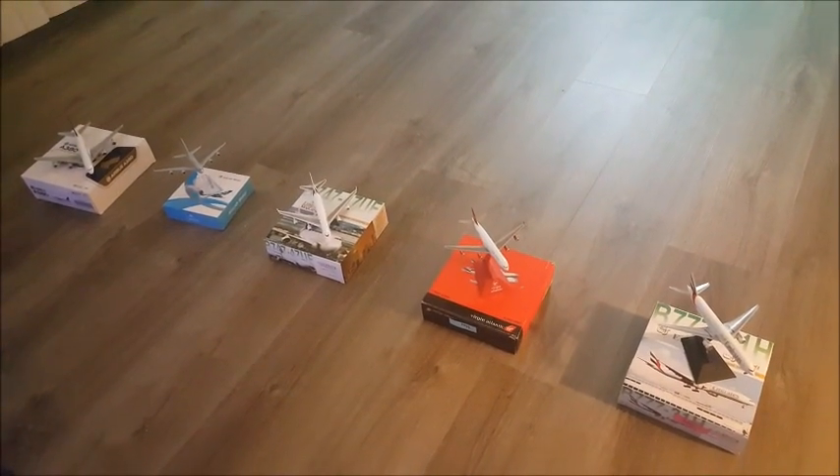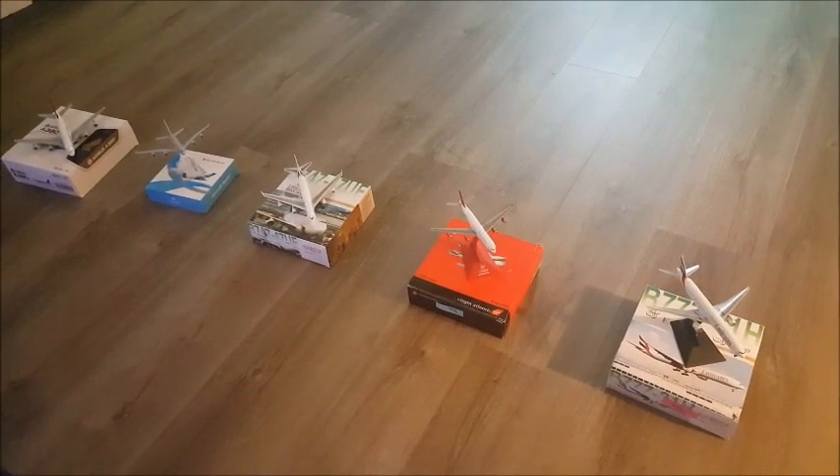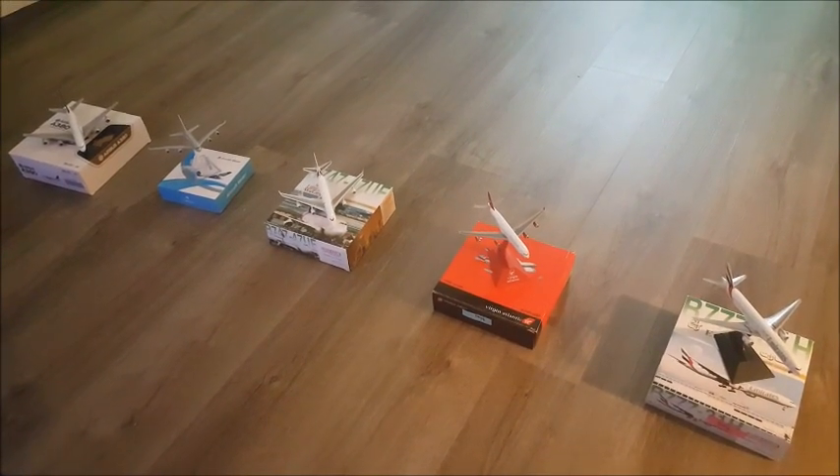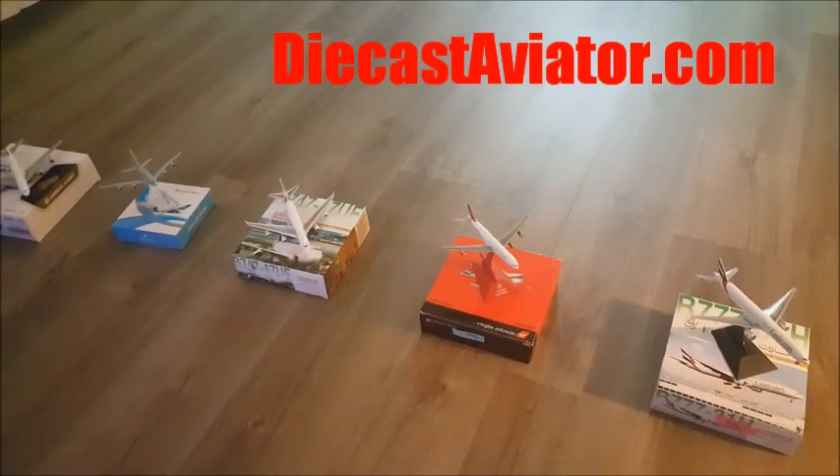Okay, now here we got five jetliners for sale. You can find all these jets at DieCastAviator.com.